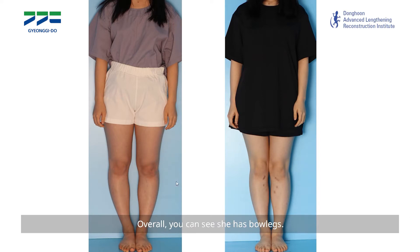Overall, you can see she has bow legs. As you know, bow legs look like an O shape. This is after surgery — you can see the scar. This is a very small scar, but you can see some pigmentation since it's not far from the surgery date.